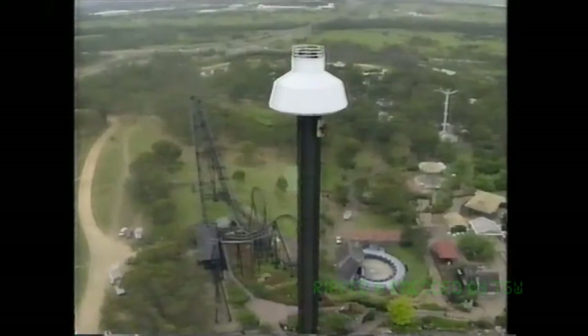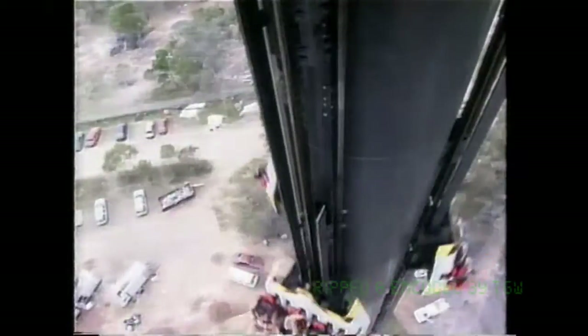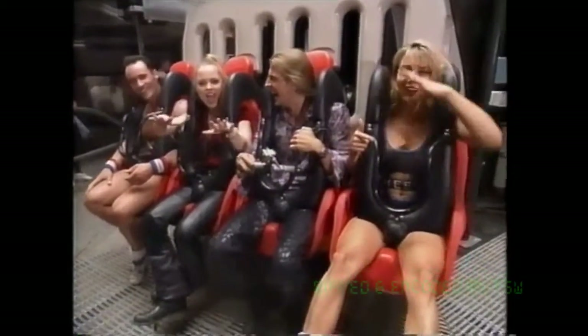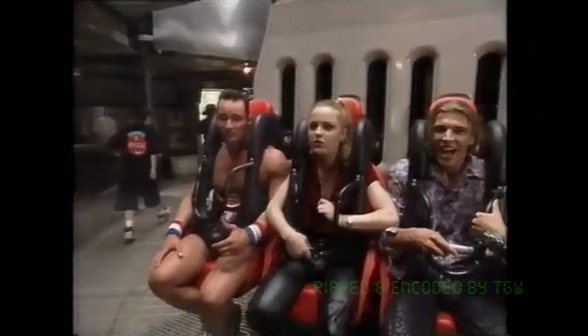Oh my God. How are you feeling, guys? Head down. All four of us here. I love it. We survived! How are you feeling? My hair. We made it! It's easy. I love it. Yeah, no pain. Easy. Can we do it again?